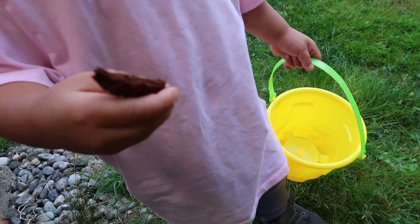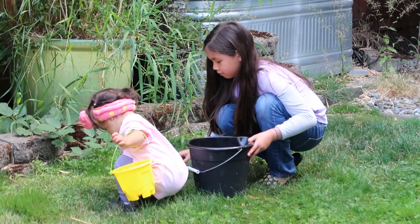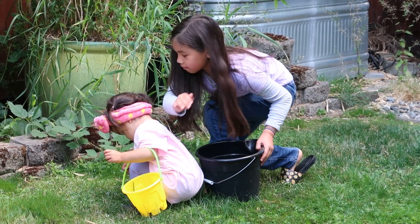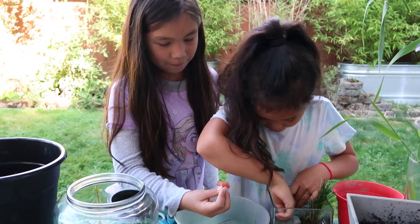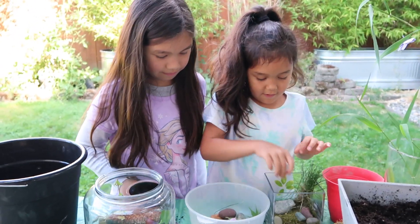That's when I called over my little sisters to help us make the perfect terrarium. It was so much fun getting to help my little sisters find what they needed. I even started to feel like Elsa — she went with her sister on a big adventure too. So if you're a big sibling, you could be a leader for your little brothers or sisters just like Elsa and me. This way, they don't have to miss out on all the fun adventures.